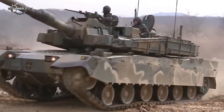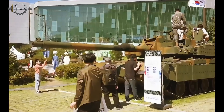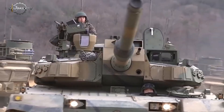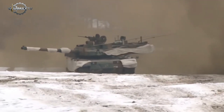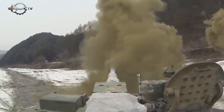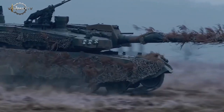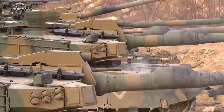This is a tank so advanced that many nations are willing to wait years just to get their hands on it. The K2 Black Panther, South Korea's pride, is widely regarded as one of the most sophisticated main battle tanks on the planet. It's not just fast, it's not just powerful — it's packed with technology that many major militaries still don't have. In this video, we're going to break down why the K2 Black Panther is considered the dream tank for armies around the world, and what makes its technology stand so far above the competition.